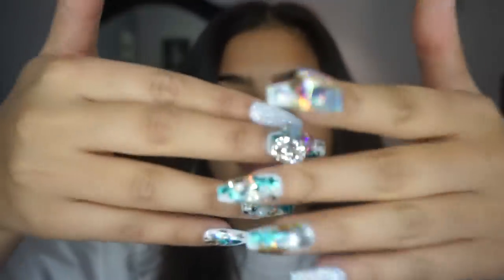Hey guys, welcome back to my channel! It's Christmas time and I'm so obsessed with these nails.